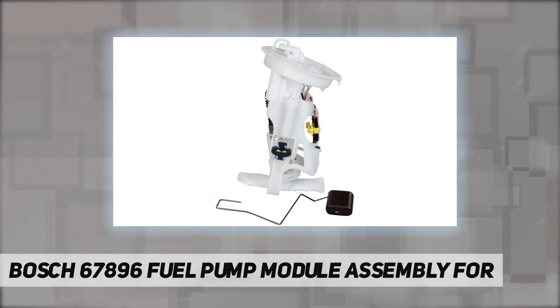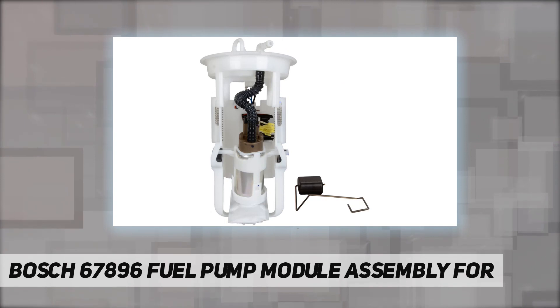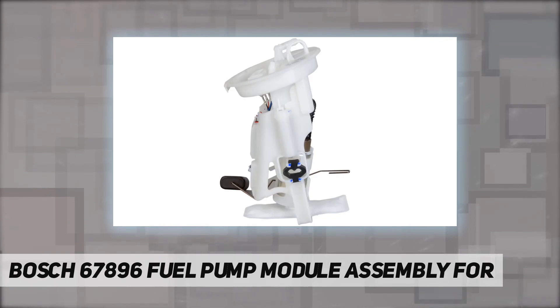To ensure reliable performance and an extended service life, a new fuel strainer is incorporated into each fuel pump assembly to prevent contaminants from entering the pump, preventing the main cause of premature pump failure.